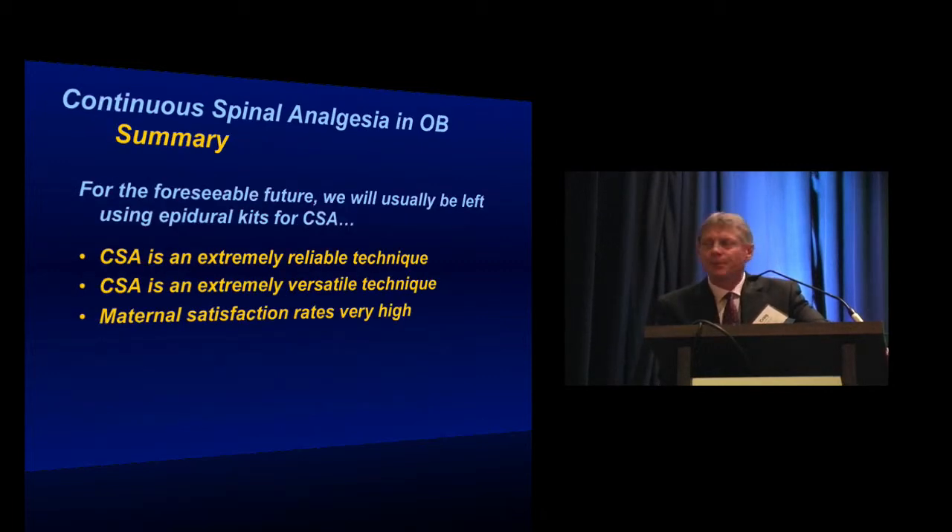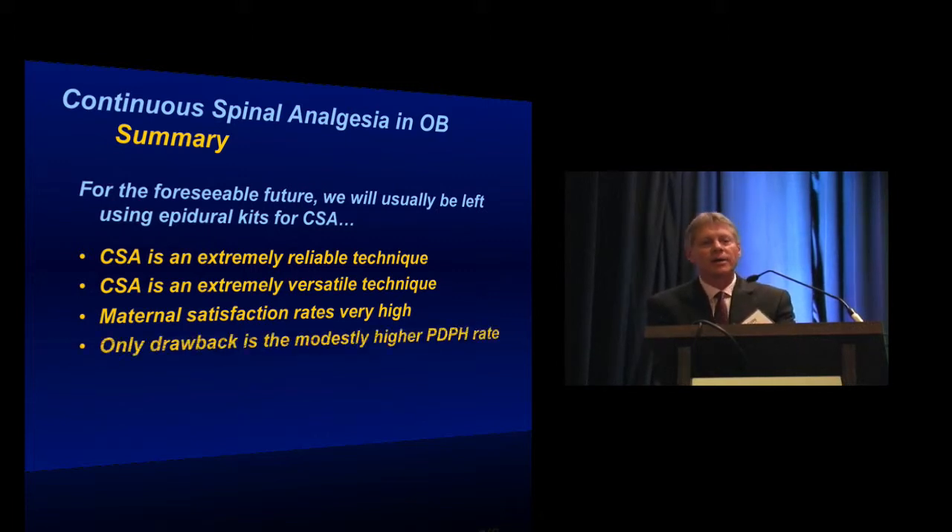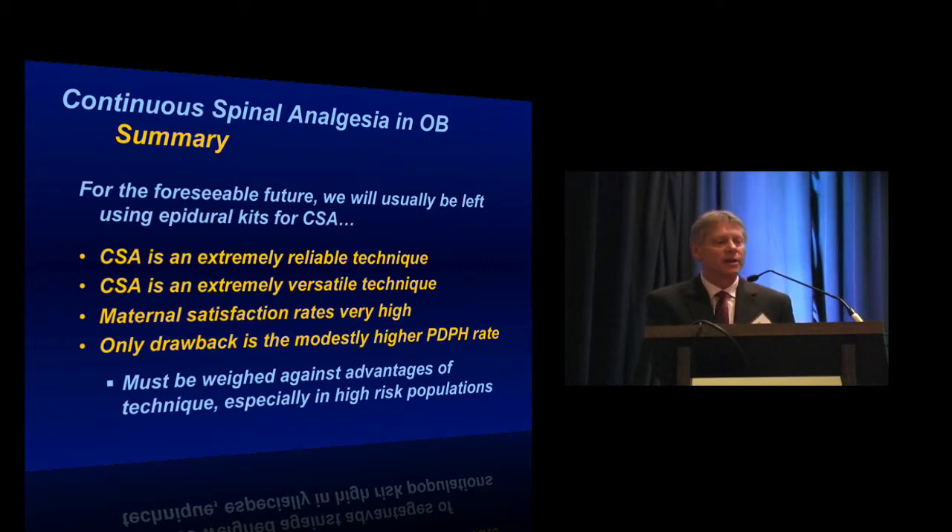To summarize: continuous spinal analgesia is a reliable technique, it's extremely versatile, and maternal satisfaction rates are very high. The only drawback is the modestly higher post-dural puncture headache rate, which you've got to weigh against the advantages of the technique, particularly in high-risk or select patient populations. Thank you.